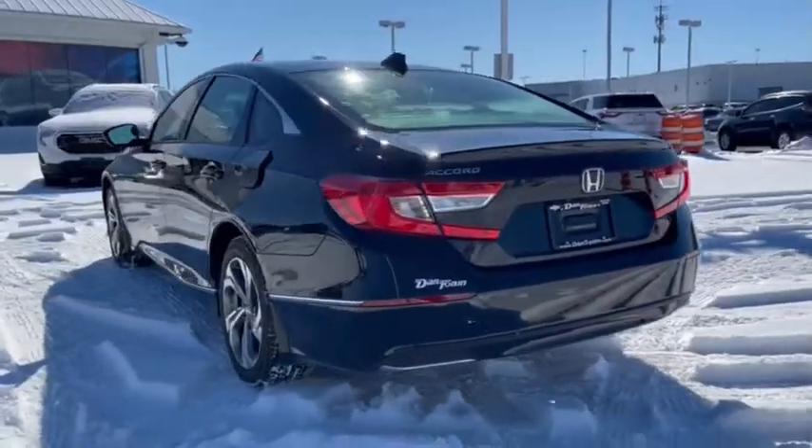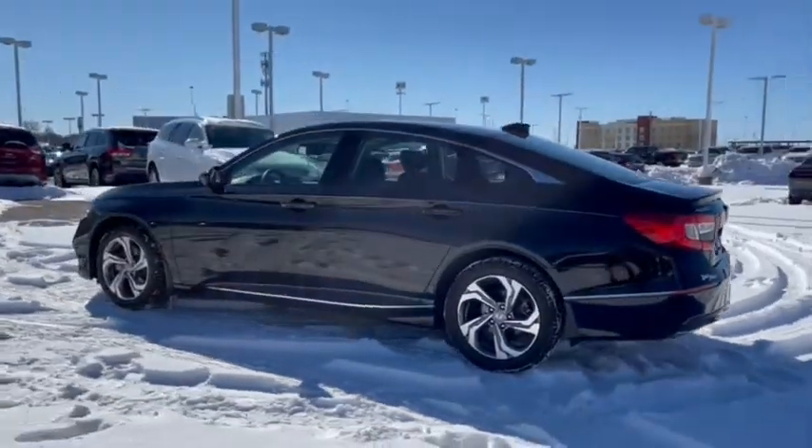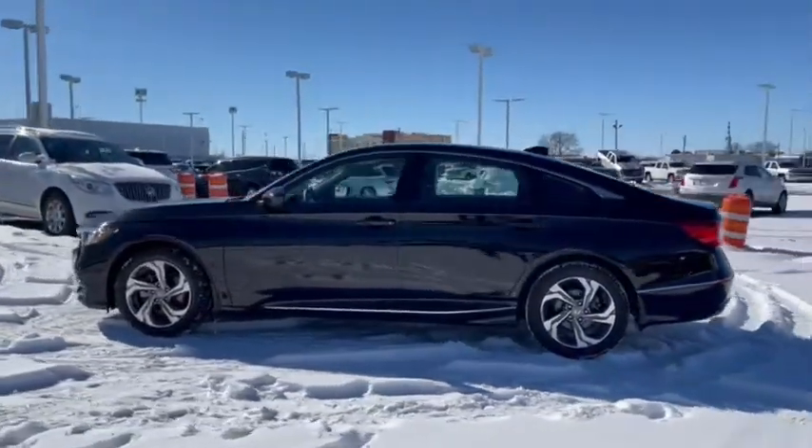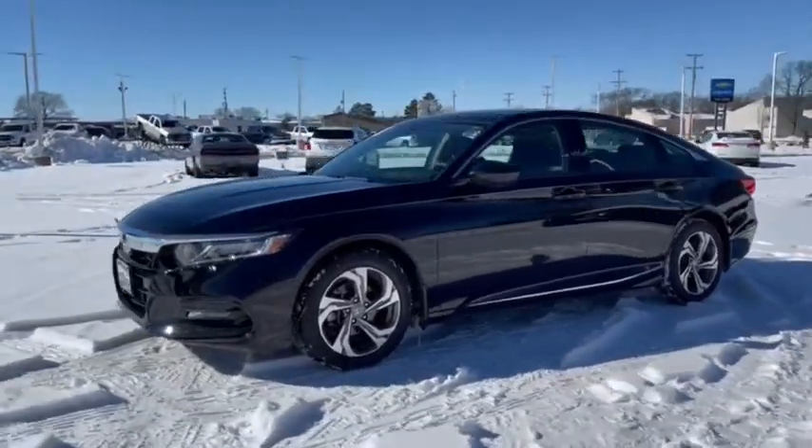Traction control, dual airbags, alloy wheels, power steering, four-wheel disc brakes, eight speakers, rear window defroster, power windows, fog lights, security system, electronic stability control.